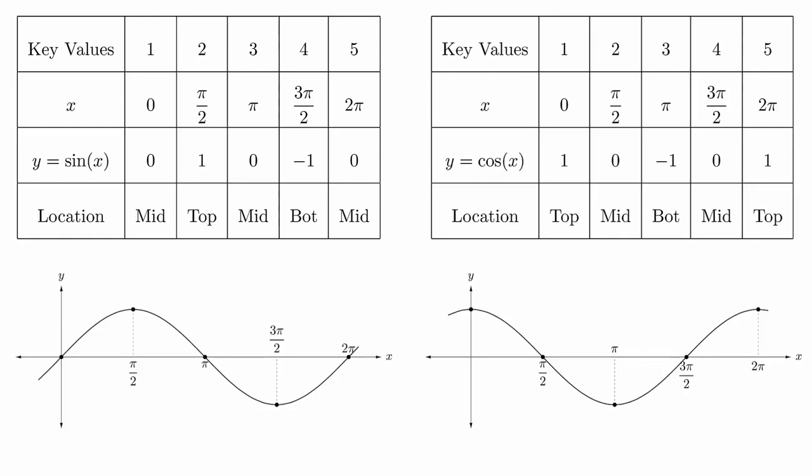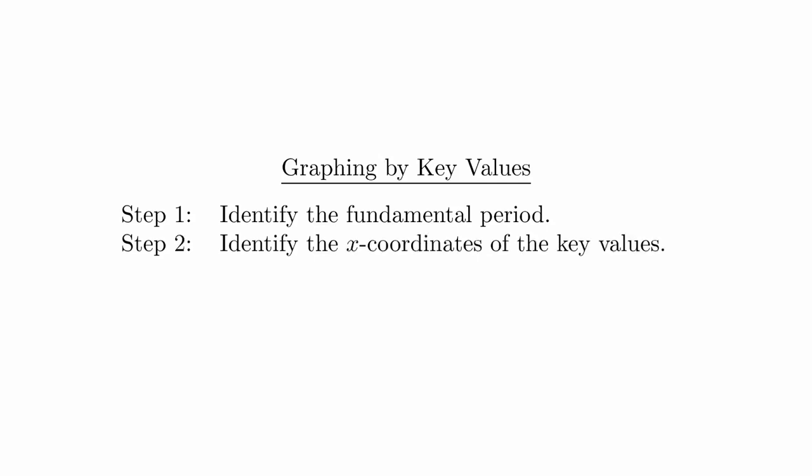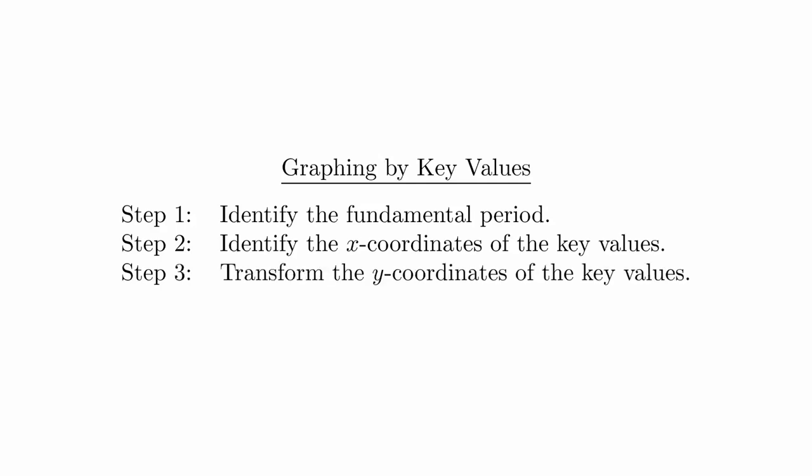A couple videos ago, we looked at the charts of key values for the sine and cosine functions. These charts give us the primary features that are helpful for graphing them. The x-coordinates correspond to the maximum and minimum values as well as the x-intercepts. When these functions are transformed, it turns out that we can graph them by simply focusing on the key values. Here is the process: Step 1, identify the fundamental period. Step 2, use the fundamental period to identify the x-coordinates of the key values. Step 3, transform the corresponding y-coordinates. Step 4, plot the points and sketch the graph.